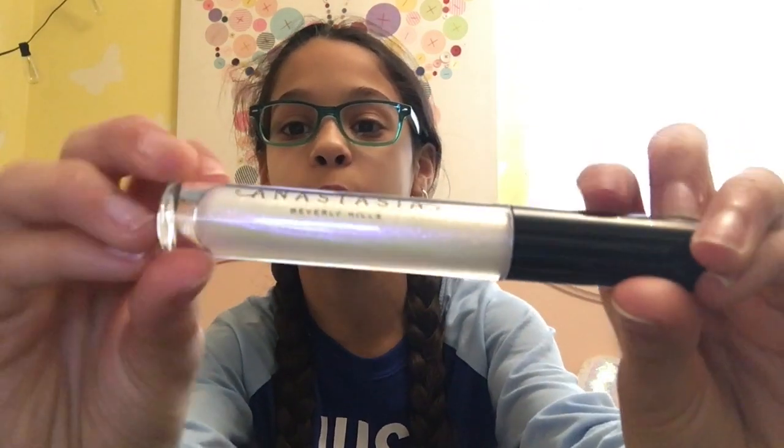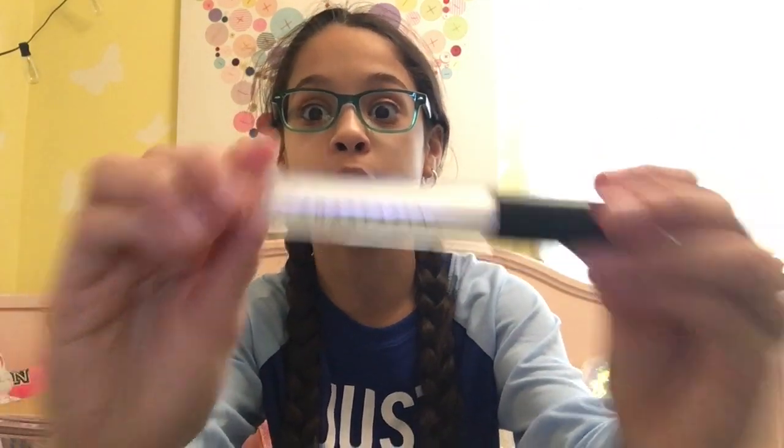The last thing I got in my stocking was this Anastasia Beverly Hills lip gloss, and it is so beautiful. It's white, glittery, and shimmery, and I love it so much. It's in the shade Moon Jelly, if you guys are wondering.